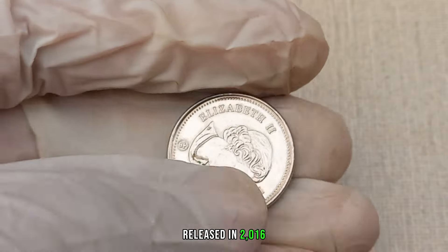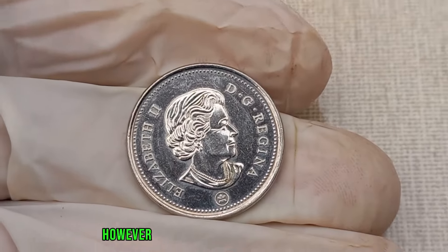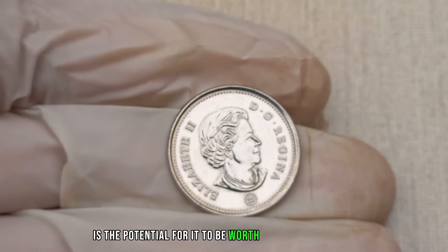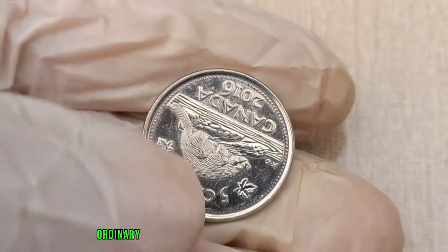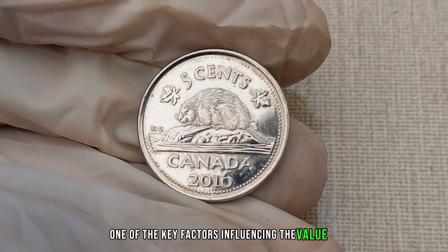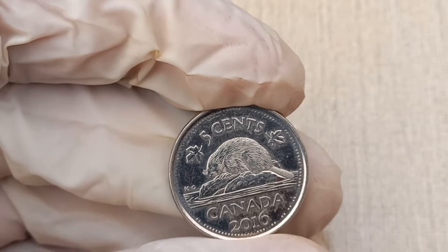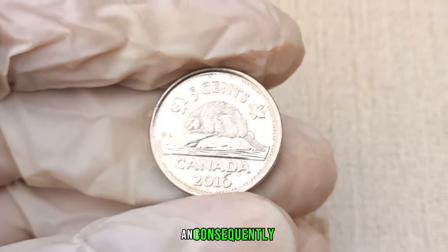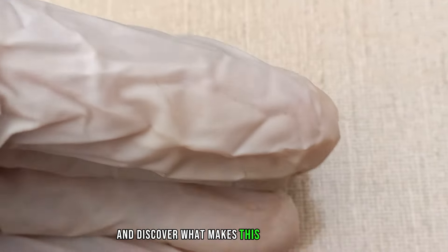Released in 2016, the Canada 5 cent coin is a familiar sight in many collections. However, what makes the 2016 edition intriguing is the potential for it to be worth more than just 5 cents. One of the key factors influencing its value is the minting process — variations, errors, or unique features can significantly impact the coin's rarity and, consequently, its market value. Let's delve into the details and discover what makes this coin stand out.